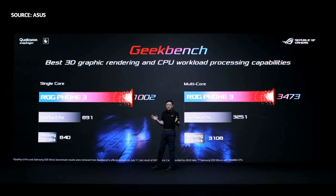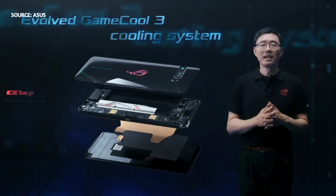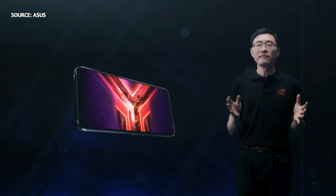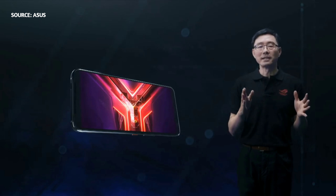LG Phone 3 also features an evolved GameCool 3 cooling system for the powerful Snapdragon 865 Plus and 5G chips. Part of the back cover is transparent so the large heat sink is visible. The heat sink is perfectly positioned to cover the CPU and 5G chips. The redesigned 3D vapor chamber and graphite film dispel heat for maximum cooling.